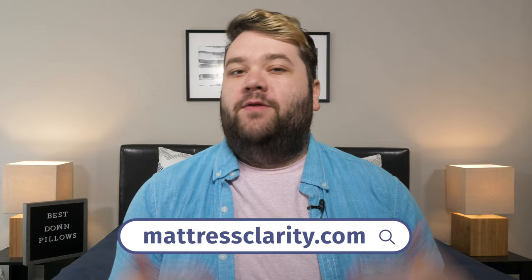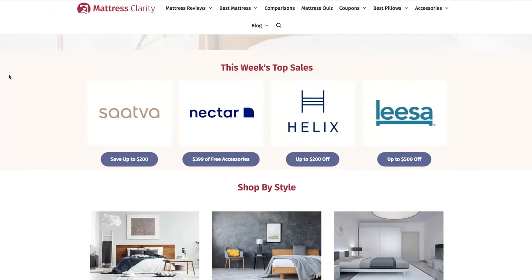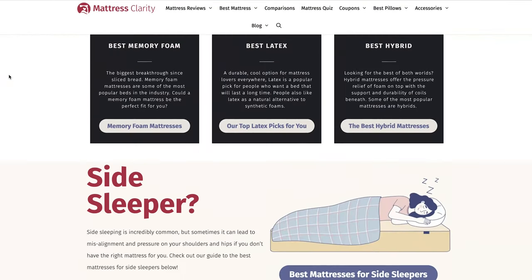I've got something for everyone. If you want to get one of these pillows for yourself, I've got some coupons below, and you can read in-depth written information about them at mattressclarity.com. Let's get started.